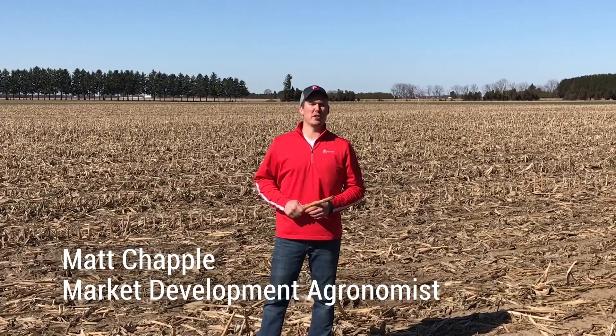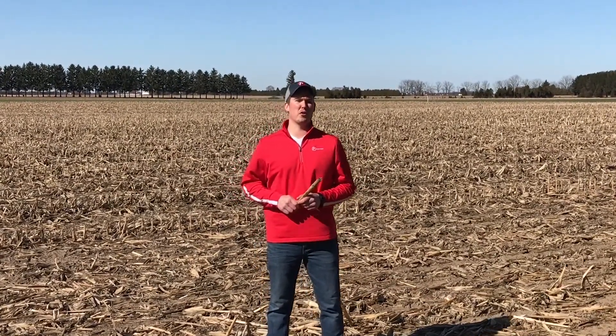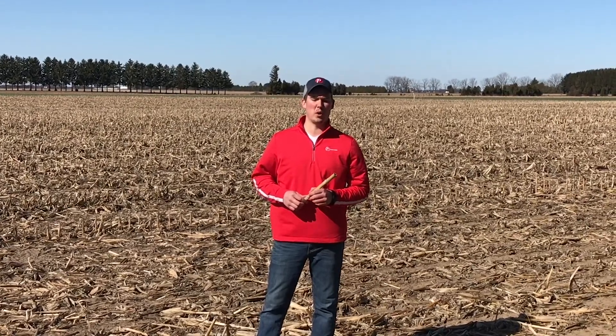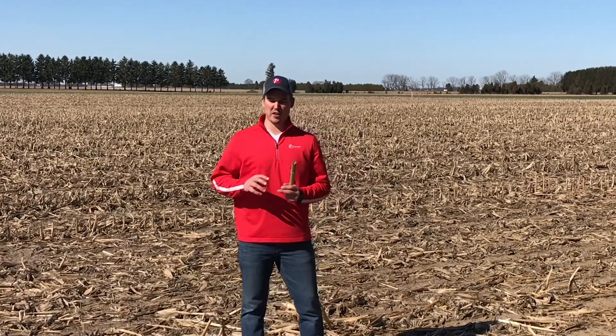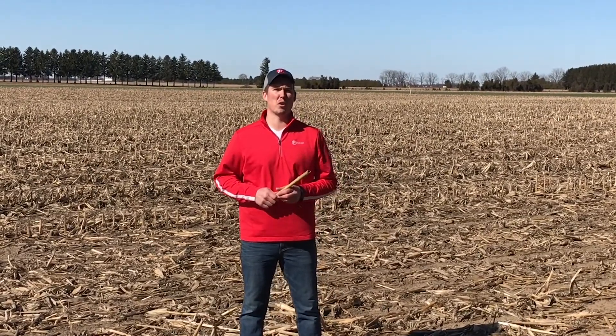Hi, I'm Matt Chappell, market development agronomist with Pride Seeds in southwestern Ontario. Today we wanted to provide some information for those of you growers out there looking to plant corn on corn in 2020. I really believe that there are three main things that we have to consider when we are going to plant corn on corn.